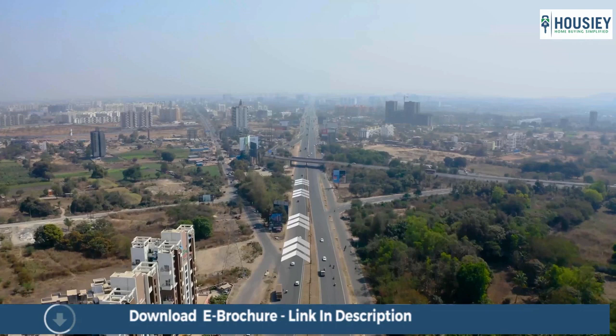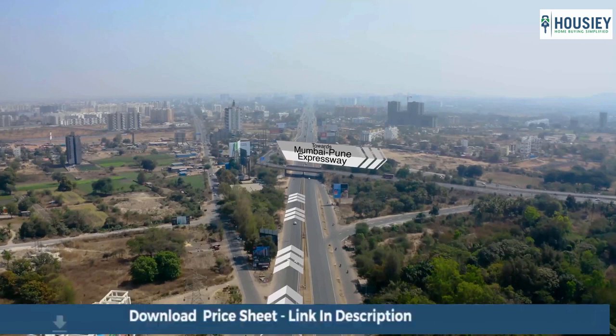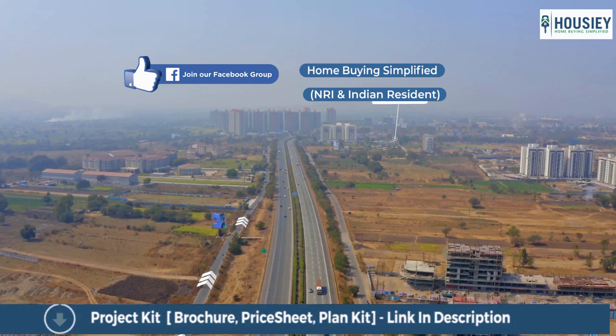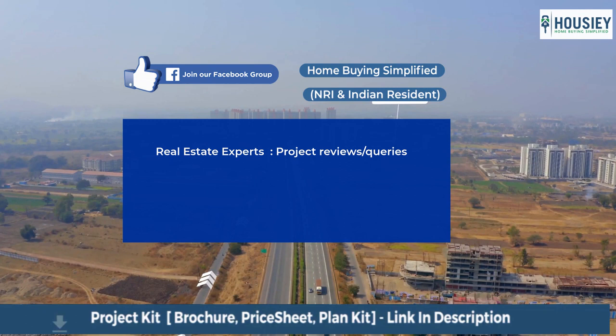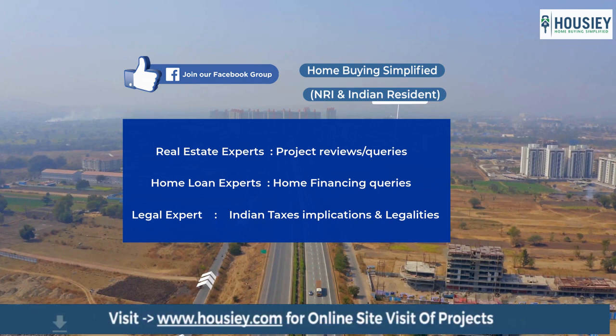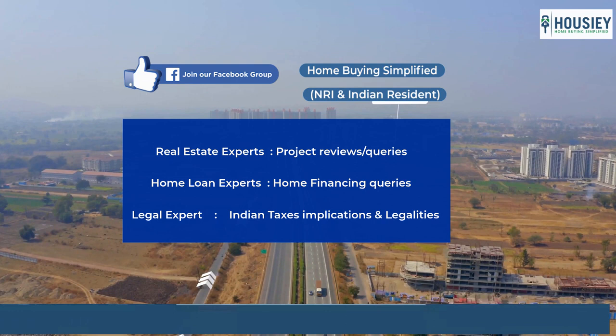We have good news for all home buyers, especially NRIs. We get a lot of queries from our viewers related to the home buying process, reviews, and feedback, so we created a Facebook group called Home Buying Simplified. We have onboarded real estate, home loan, and legal experts to answer all your queries. Here you can also get peer and expert reviews about specific locations or projects. The purpose of this group is not to sell you anything — it's to create a community of home buyers who can help each other by sharing their views and experiences. Join through the link in the description.